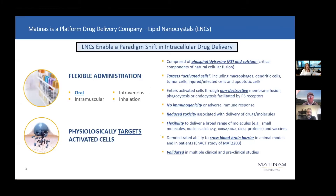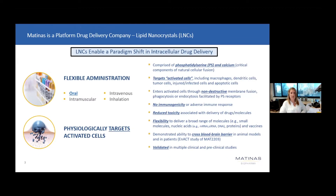Before I do that, I'll give you a little bit of background on our company, just so you understand how our lead clinical asset fits into our overall clinical strategy. Matinas Biopharma is a drug delivery platform wherein we are developing and utilizing a novel lipid nanocrystal phosphatidylserine and calcium-based drug delivery platform that allows us, in a targeted manner, to leverage the activated cells of the immune system to target the delivery of drug to the site of infection. This is done in a way that is non-destructive to target cells and is facilitated through a fusogenic process that leverages the phosphatidylserine, a key component of our lipid nanocrystal drug delivery platform.